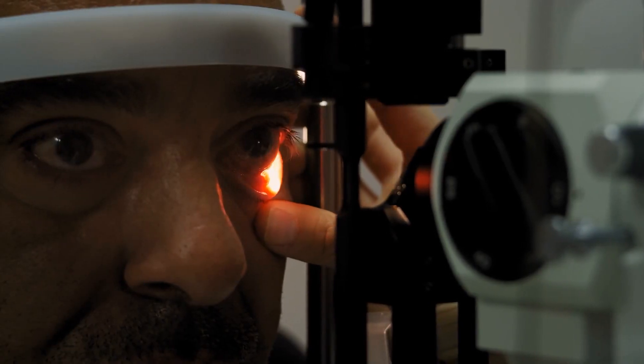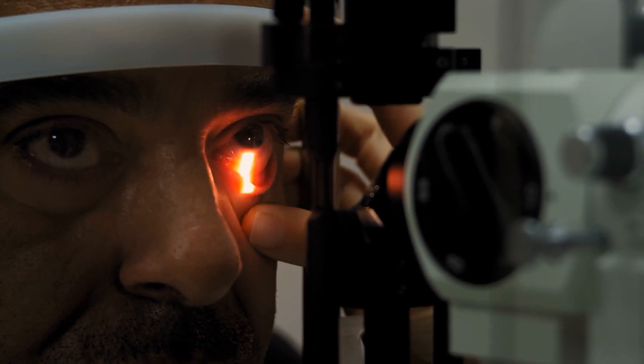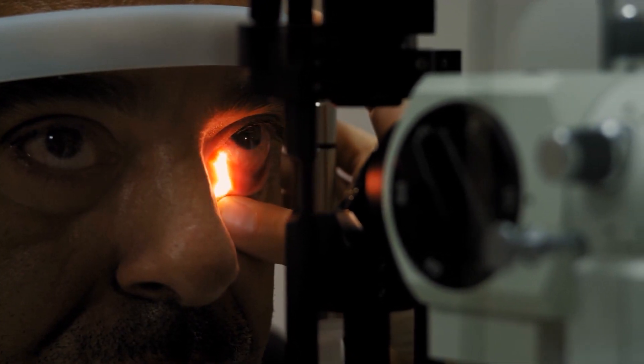Orbital decompression is a surgical rehabilitative technique to address patients who have Graves eye disease. We recess the eyes because when you have fat and muscle growth due to the Graves, the eye gets pushed forward. Allowing the eye to rest back improves dryness, it improves pain, pressure, and congestion, and it helps you look better — it helps restore you to how you looked before you had the thyroid condition.